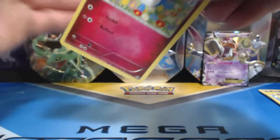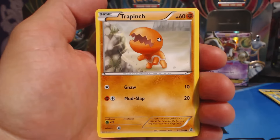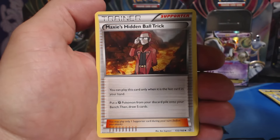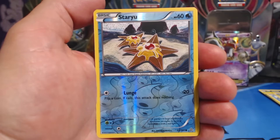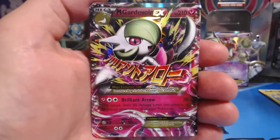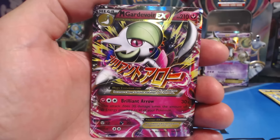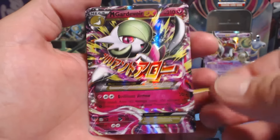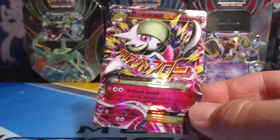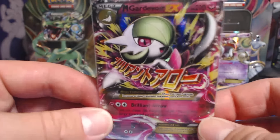Last pack — Primal Clash. Merill, Surskit, Corphish, Horsea, Trapinch, Aggron Spirit Link, Whiscash, a Maxie's Hidden Ball Trick, followed by a Staryu Reverse Holographic. And our last card of the video is — NICE! A Mega Gardevoir EX! Let's go! What a way to end the video, and what a way to kick off the first tin of the 2015 Fall tin set.